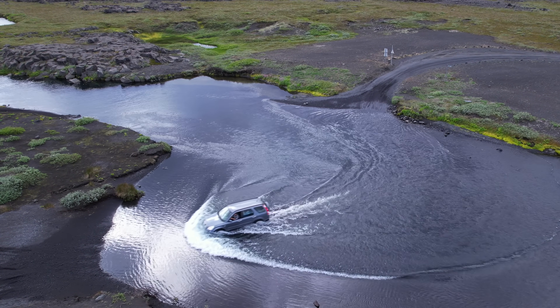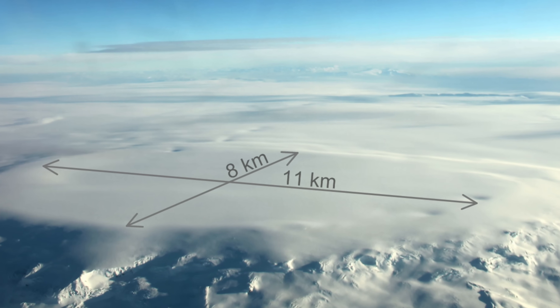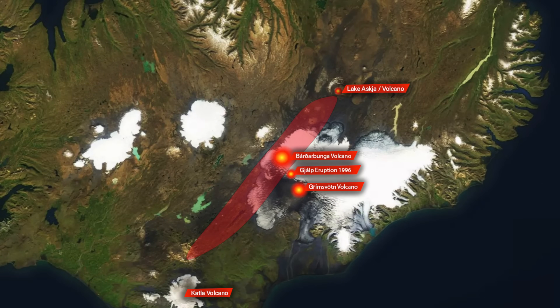Barðarbunga is a subglacial stratovolcano, the second highest mountain in Iceland, and part of a volcanic system that is approximately 200 kilometers long and 25 kilometers wide, covered in ice to a depth of 850 meters.